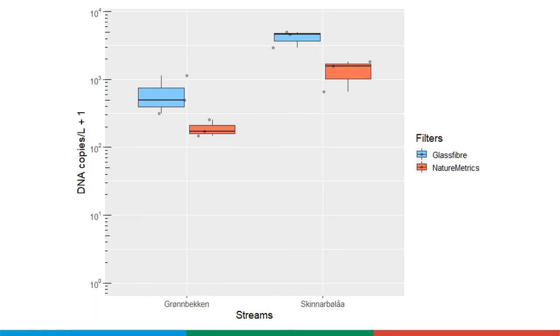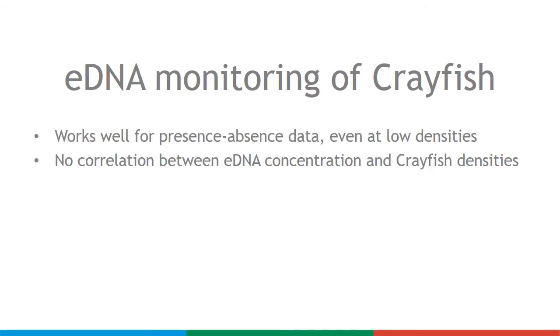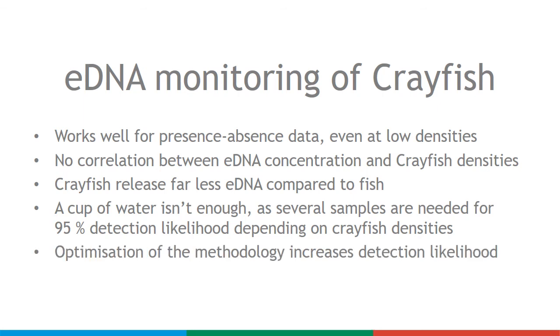The noble crayfish eDNA concentrations in the streams were also much higher than we usually observe in lakes. eDNA monitoring works well to study the presence of crayfish, but eDNA quantities do not correlate with population density. Crayfish seem to release far less eDNA to the water compared to fish, and considerable sampling effort and water volumes are needed to obtain reliable results. Optimization of methodology increases the likelihood of detection.